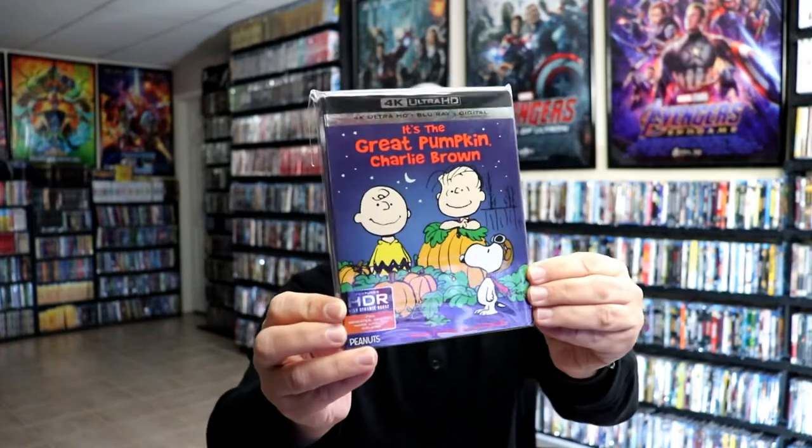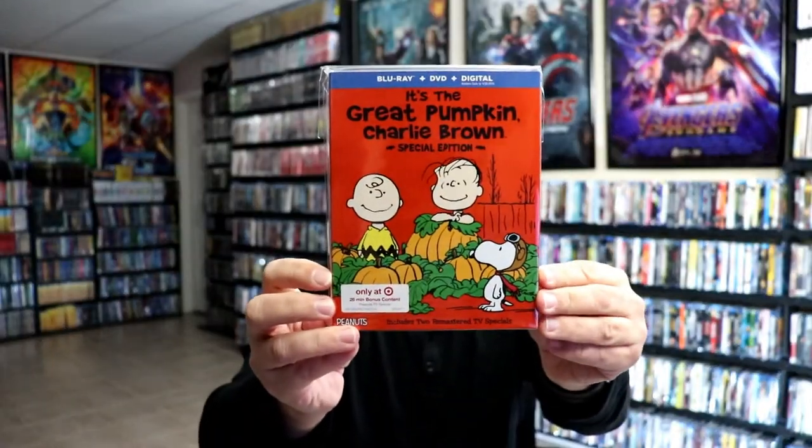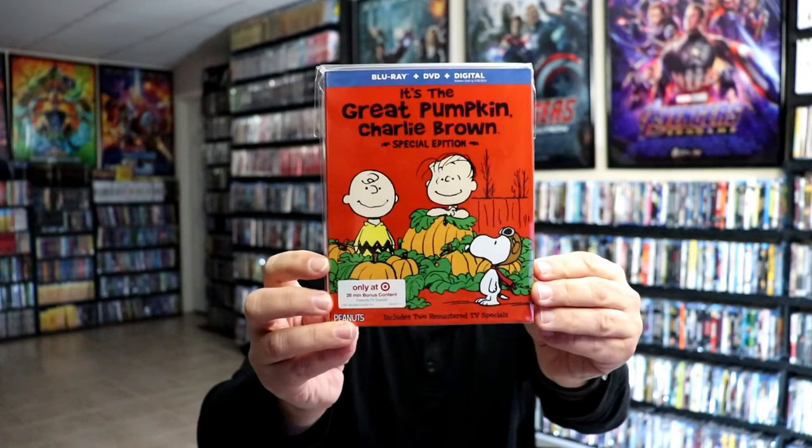First up, we have the Great Pumpkin Charlie Brown with this nice looking 4K slip cover. Very nice to have this one on 4K. And then just the regular Target exclusive edition with some bonus content. Really nice looking slip covers.